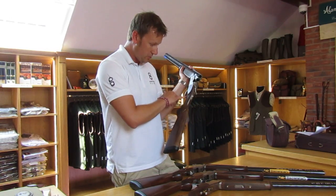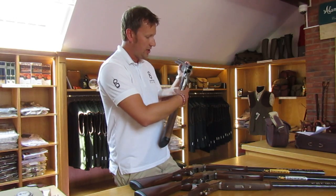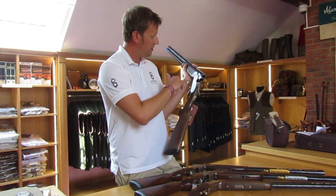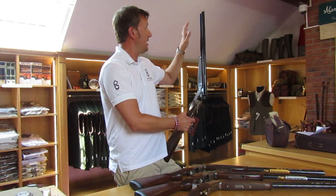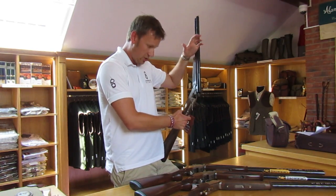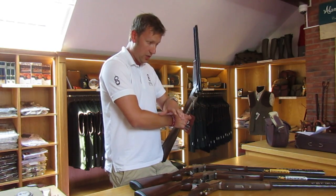This gun doesn't have an adjustable trigger like the Browning, so you can't allow for that depending on your grip or the length of your reach. However, the ventilated barrels are the same as the Browning — it's multi-choke, it's backbored, and it's worth mentioning that both of these guns are steel shot proofed.